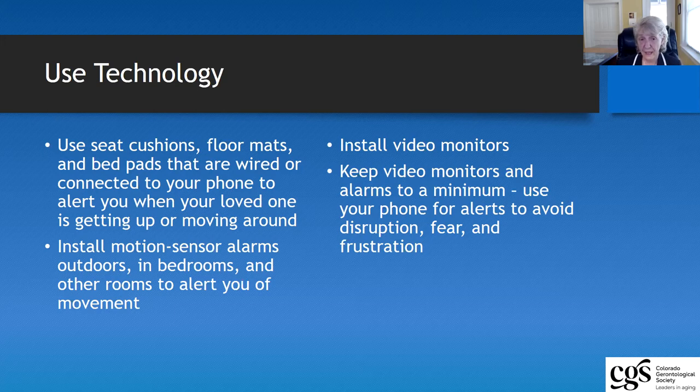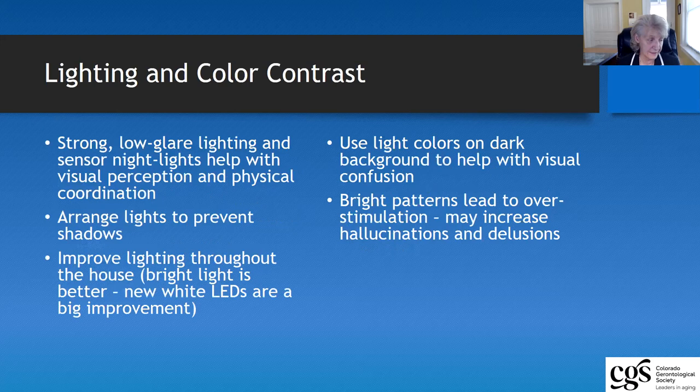Video monitors can also help — you need to be careful about where you install the cameras. The cameras are easy to install; it's where you put the video monitors so that you can actually observe the behavior. You can get apps to put those on your phone as well. Having video monitors and alarms that make noise can often serve as being very disruptive and frustrating to an older adult, so if that can be connected to your iPhone, that is great.